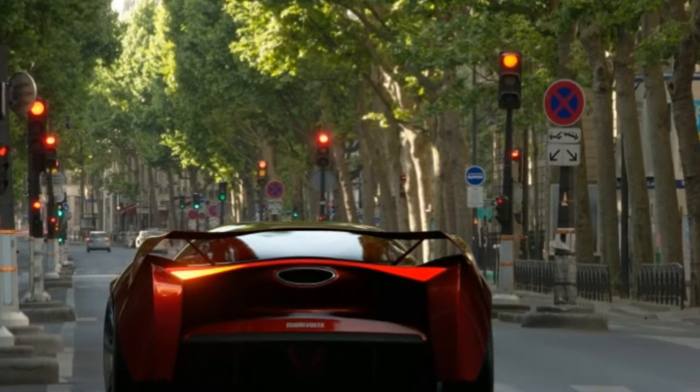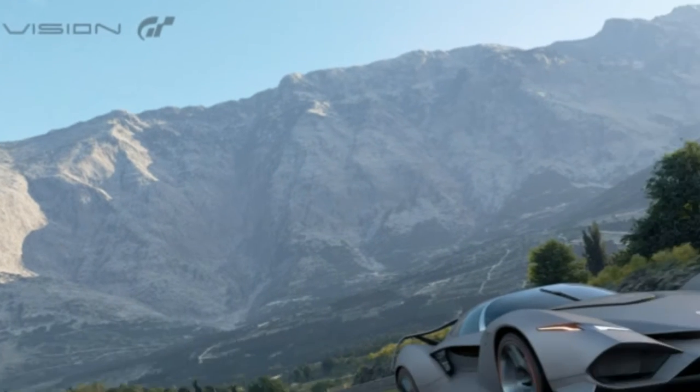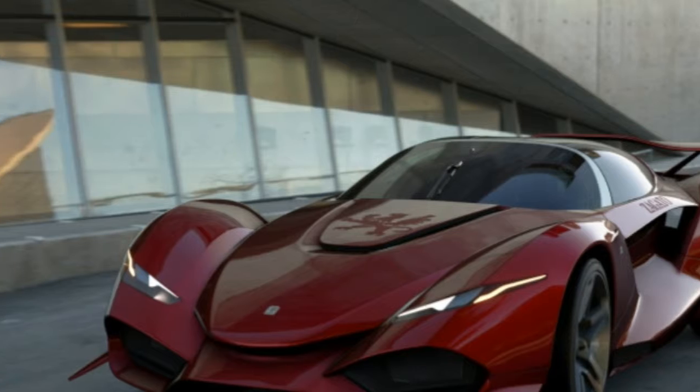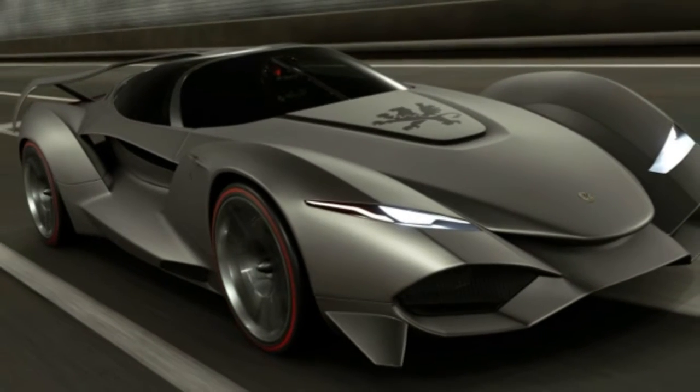The company announced that it will build between three and five of them for actual customers, fulfilling Zagato's vice-president of design's desire for you to experience the car on the road — watching it grow larger in your rear view mirror as it eventually passes you by.